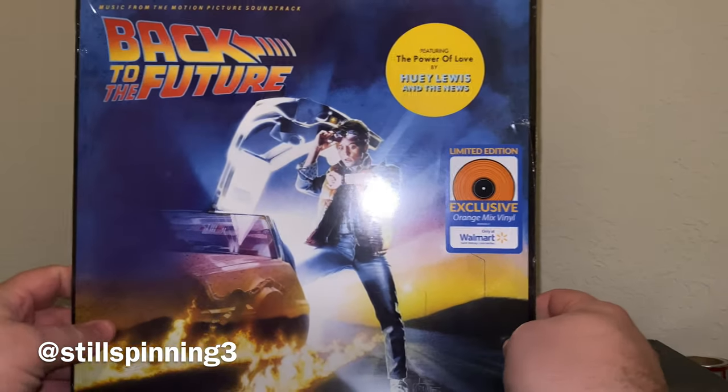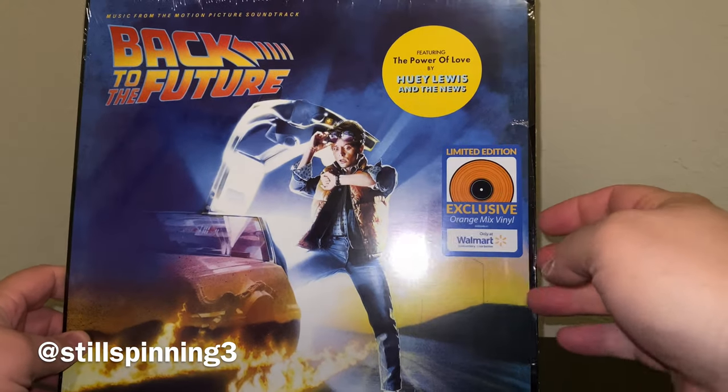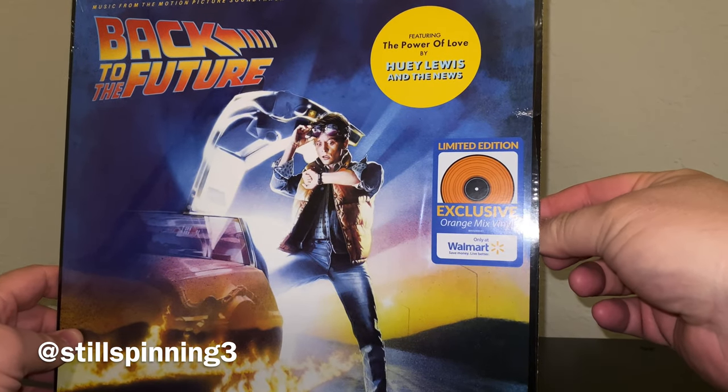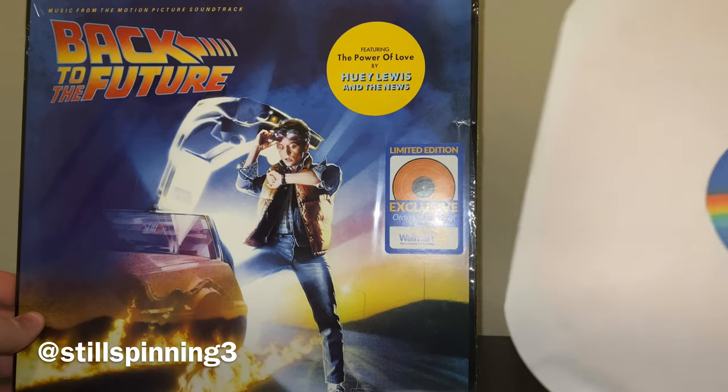What really caught my eye about this — let me break the seal real quick — is the colored vinyl. I love colored vinyl, though I've come across my fair share of problems where the quality isn't as good as black. But when colored vinyl pairs with the cover really well, like this orange with the navy blue, it just looks fantastic.